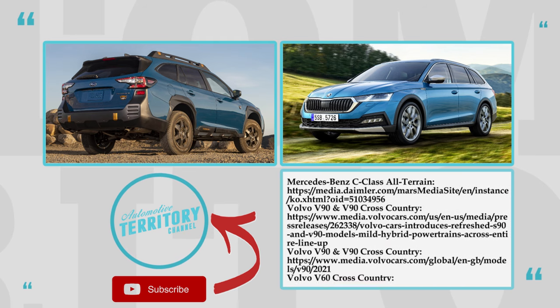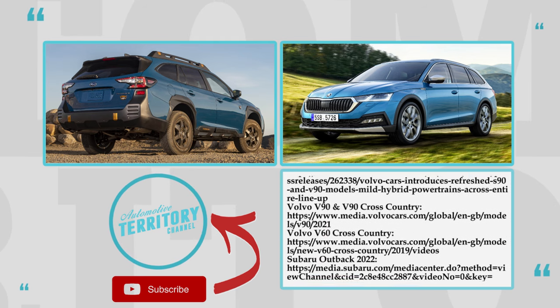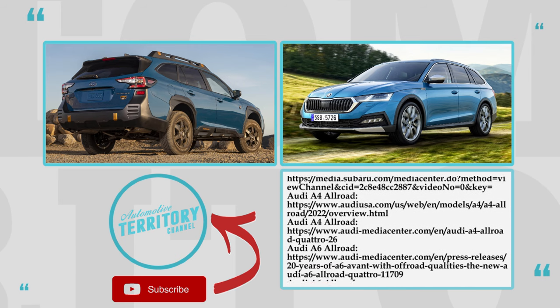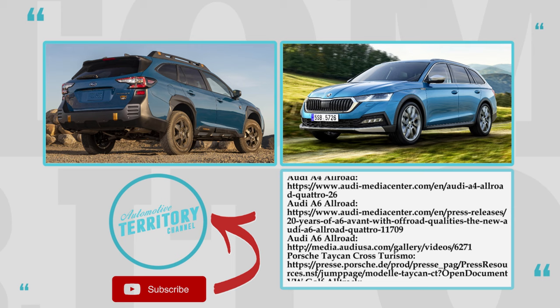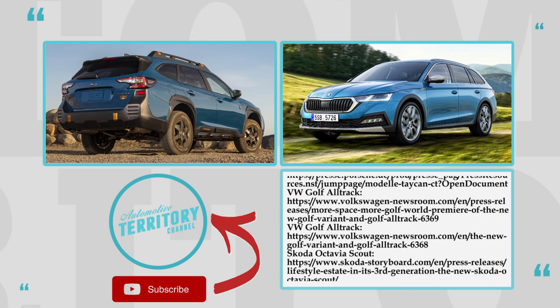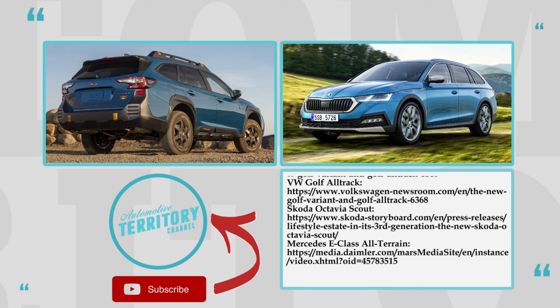After all, many SUVs do not have all-wheel drives nor significant clearance. Which model from the lineup is your top pick? Smash the like button to encourage us to keep covering estate cars in the future, watch more episodes by following the links on the screen, subscribe and come back soon!